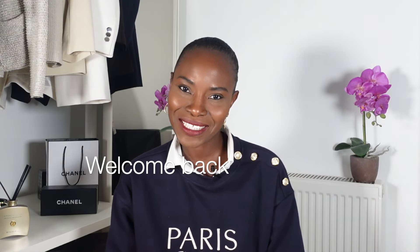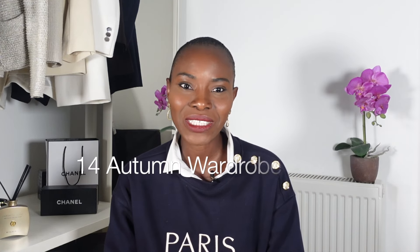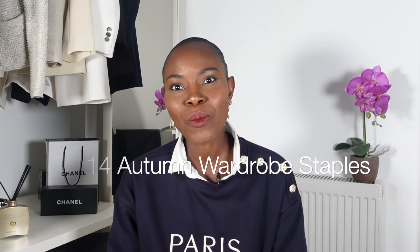Hello, how you doing? Welcome back to the channel, I hope you guys are doing so well. In today's video I will be sharing 14 must-have autumn wardrobe staples with you, including where you can get these pieces from. These staples will enable you to refresh your wardrobe and look stylish during this autumnal weather.